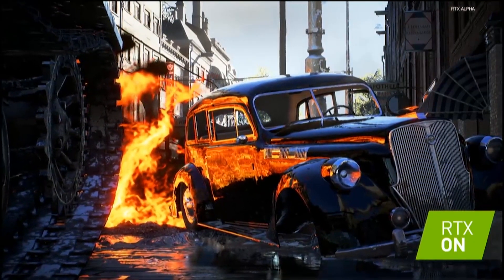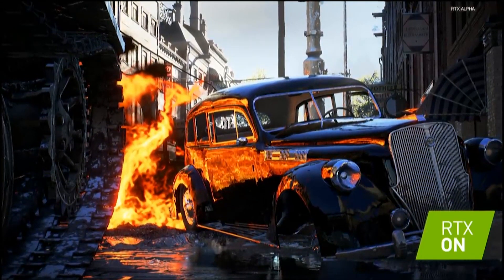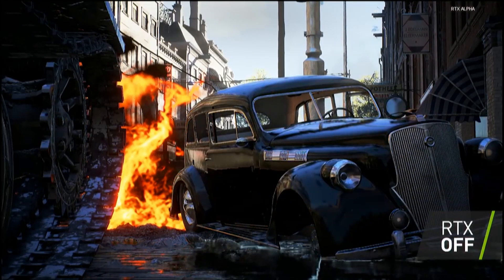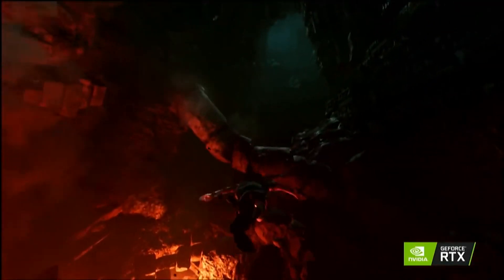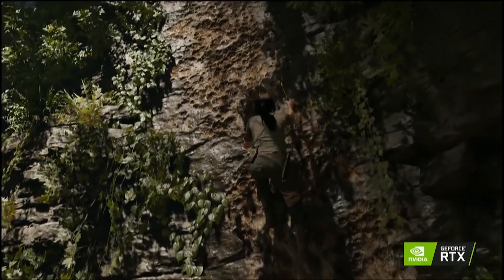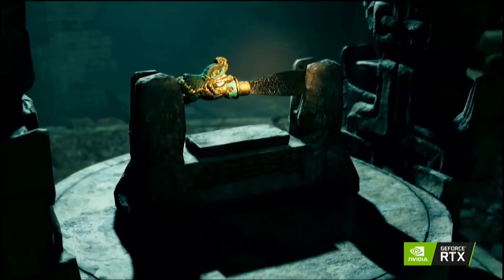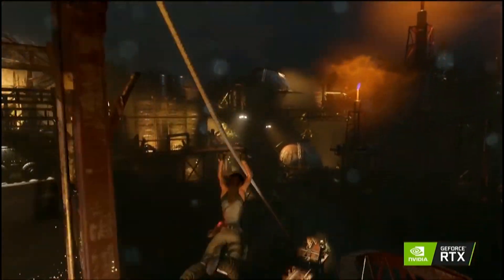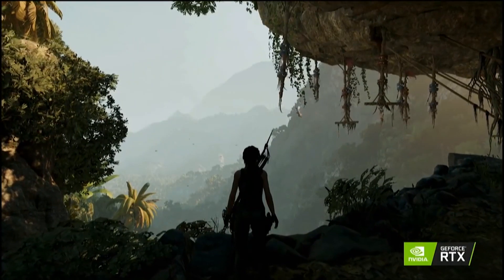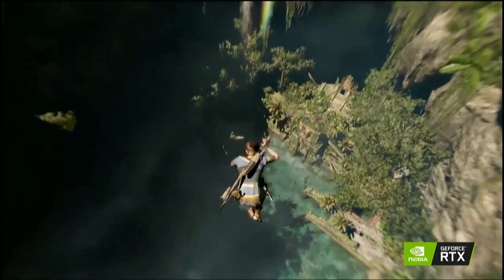When ray tracing really catches on, it will allow developers to put out things that do look better visually — but more importantly, it allows AAA studios to perhaps scale down their teams or reduce the time it takes to ship games, because a lot of time goes into creating shadows, lighting, and reflections. It also means smaller studios — ones which don't have huge budgets, maybe just 12 to 20 people — can put out games that look really impressive because of ray tracing.